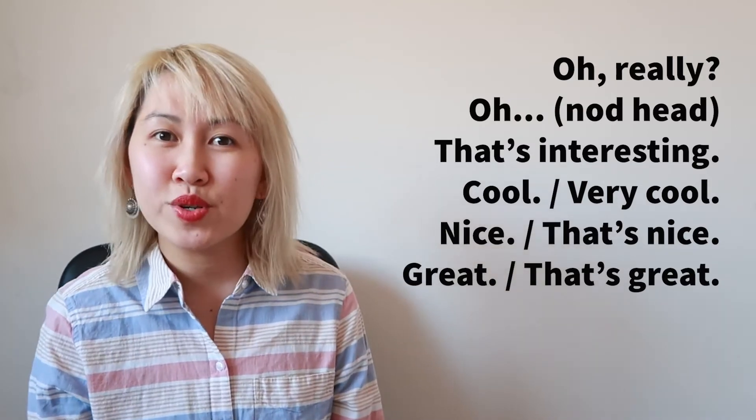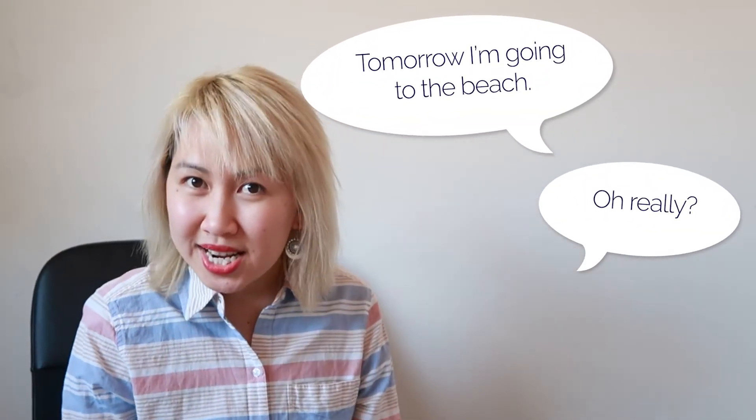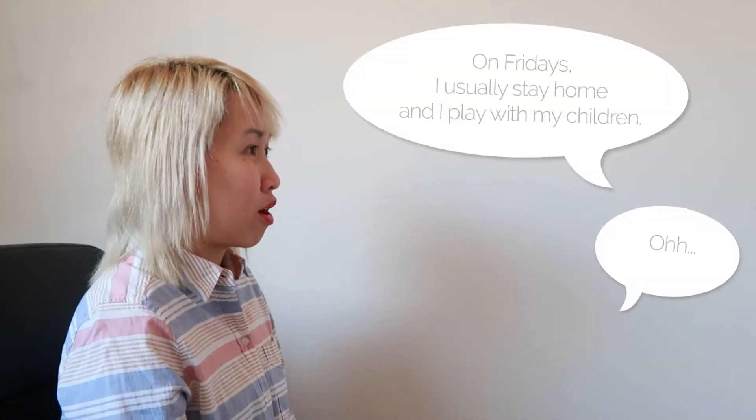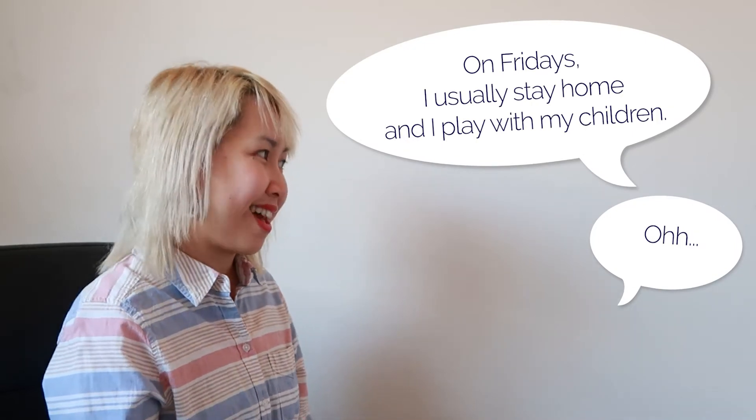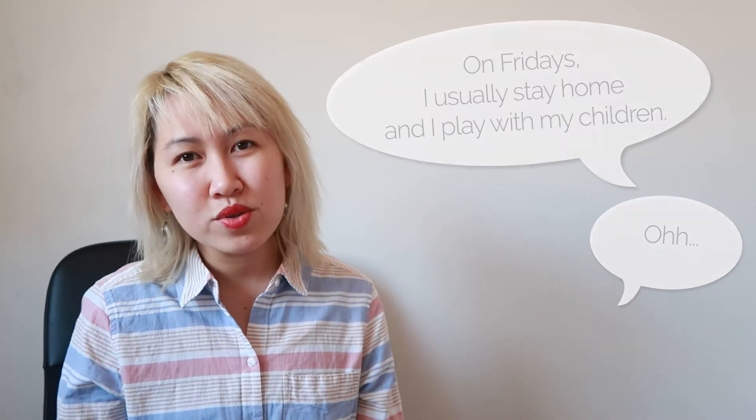Now I will give you some examples with these phrases. For "Oh really?": "Tomorrow I am going to the beach." — "Oh really?" Or "Really?" For "Oh": "So on Fridays, I usually stay home and I play with my children." — "Oh." When you say "oh," try to nod a little bit to show that you are listening and you are interested.